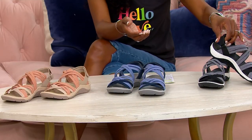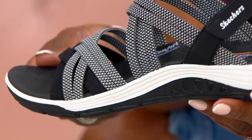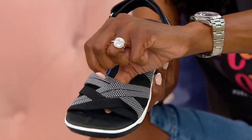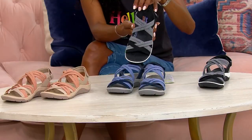We do have these in black, and these start to get really fun. You're getting those black straps that are ultra stretchy, elasticized, and then the black and white textured straps that cross over the vamp.